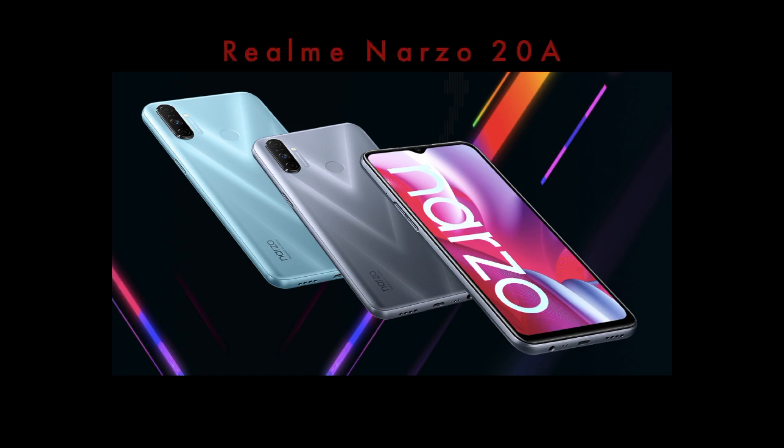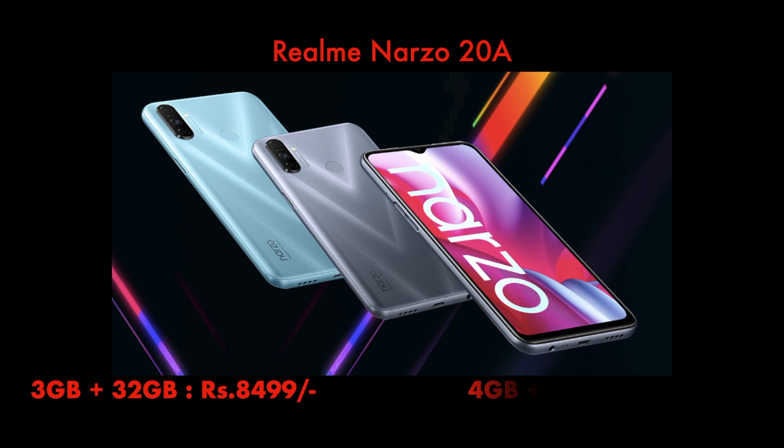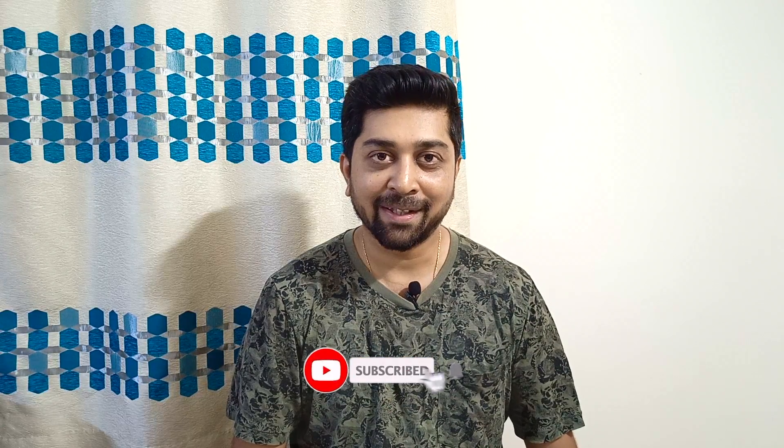We'll start from three to one. The third phone on my list is the Realme Narzo 20A. This phone has been recently launched and has a host of features. There are two variants available: 3GB with 32GB storage, and 4GB RAM with 64GB storage. We're talking about the 4GB and 64GB variant, which comes with a price of rupees 9,499.